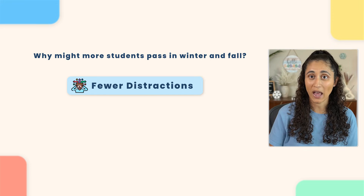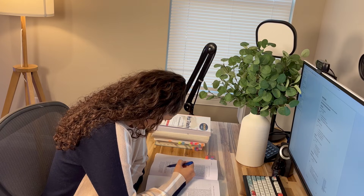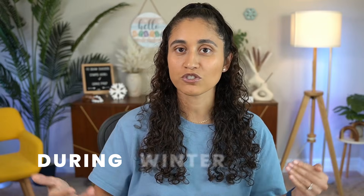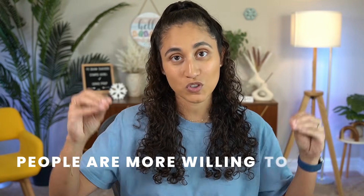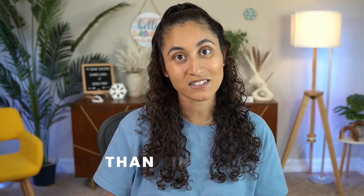The second reason we have is the weather. In many states and even in Canada where they have to take the FE exam, it's cold. People tend to spend more time indoors, which makes it easier for them to just study and focus. So during winter and fall, people are more willing to study and spend time preparing for the FE exam than in summer.